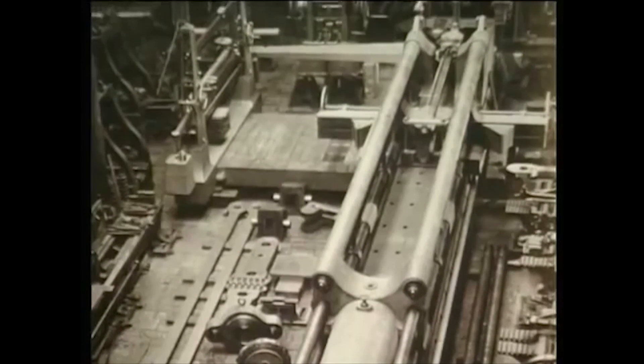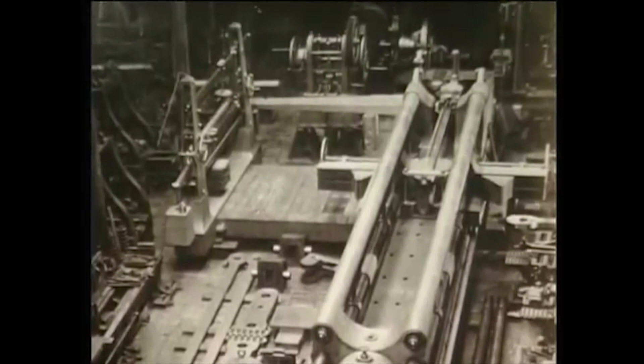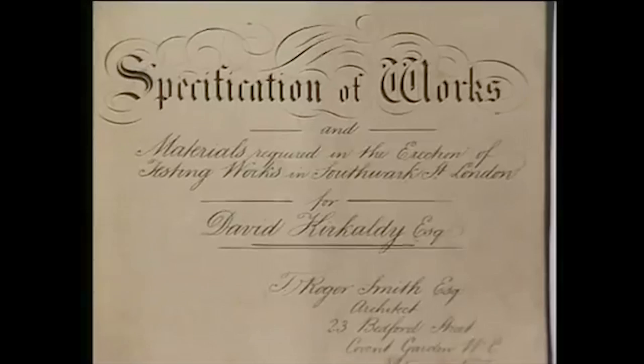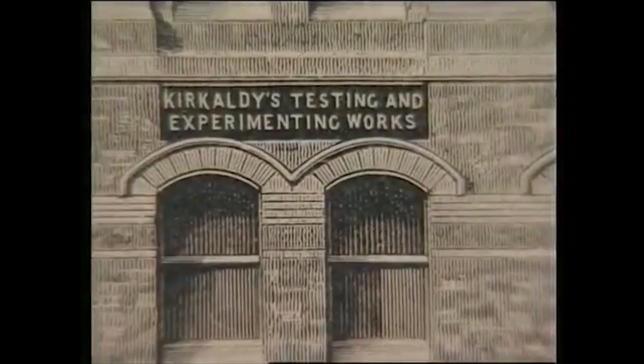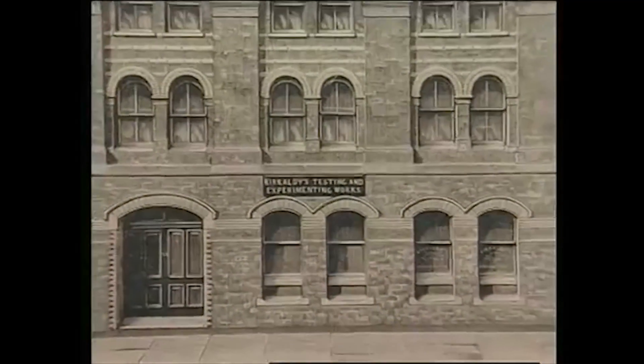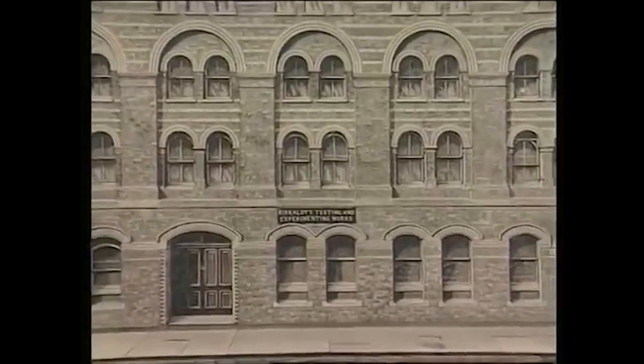In January 1866, the machine started work in London, at the Grove in Southwark. As business grew, David Kirkcaldy had the present purpose-built building designed to house the machine, and the testing works in Southwark Street was opened on the 1st of January, 1874.